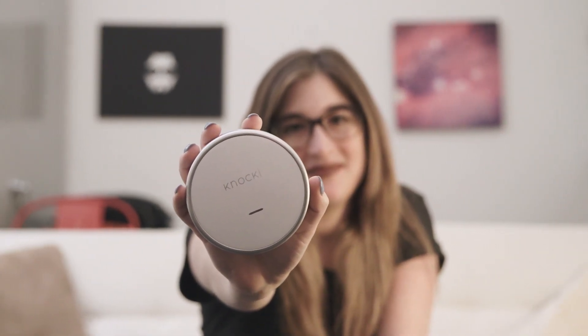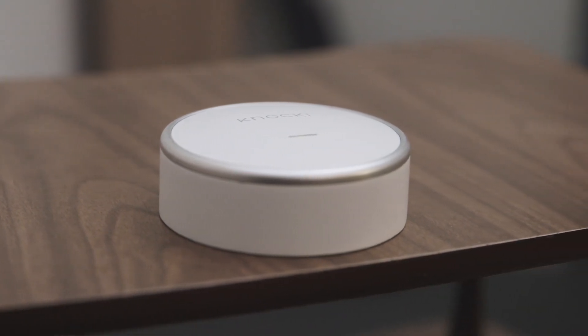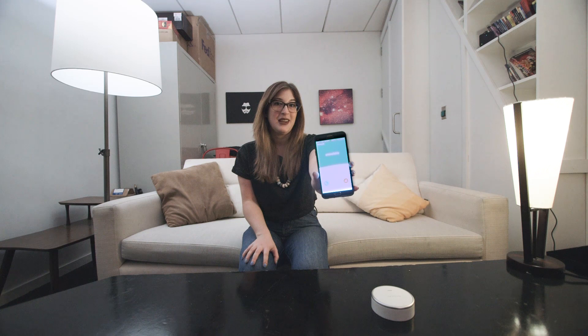One of the cooler things you can do with the Knocki is you can use it to call or text phones. So I'm going to knock on this table three times and it's going to call this phone. It works.